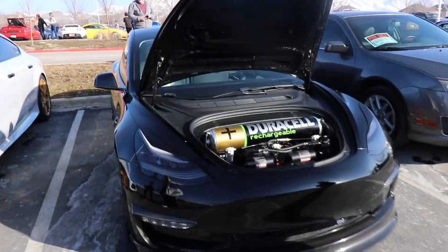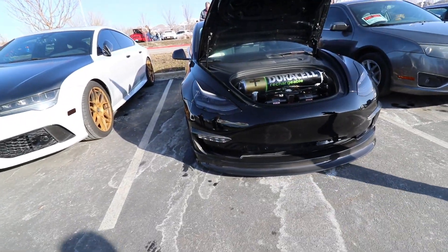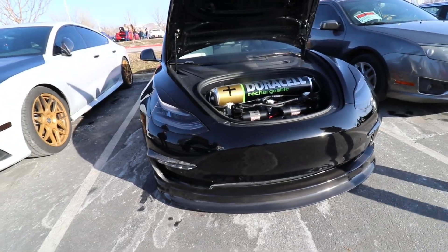The Duracell rechargeable. That's so cool. Air ride Tesla.